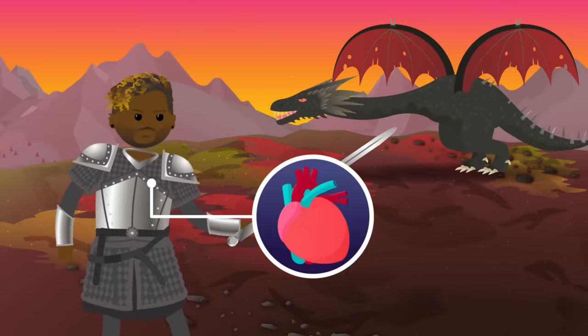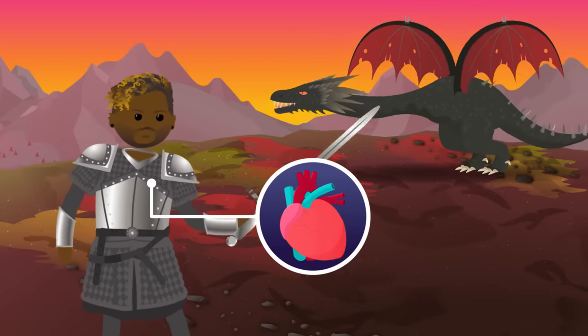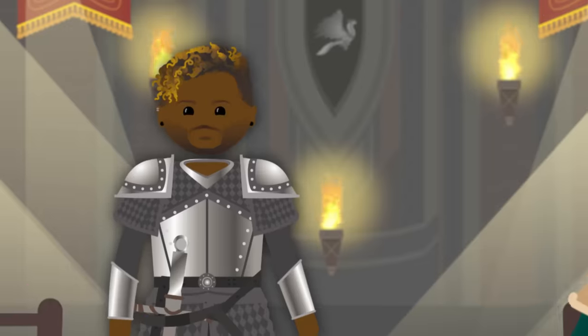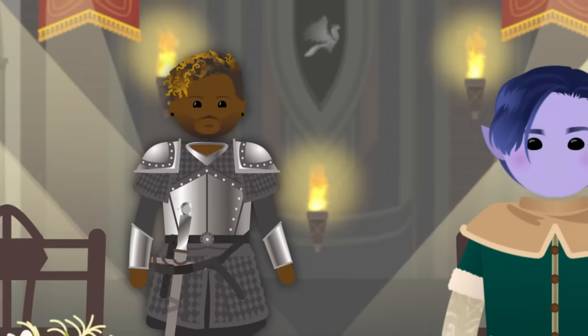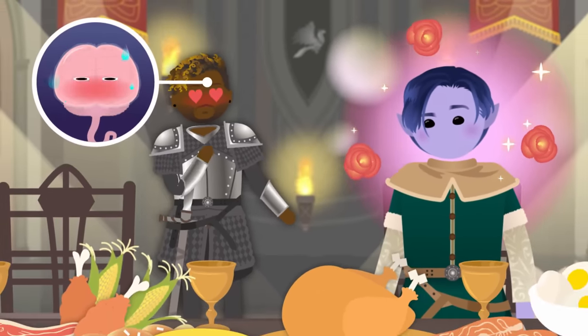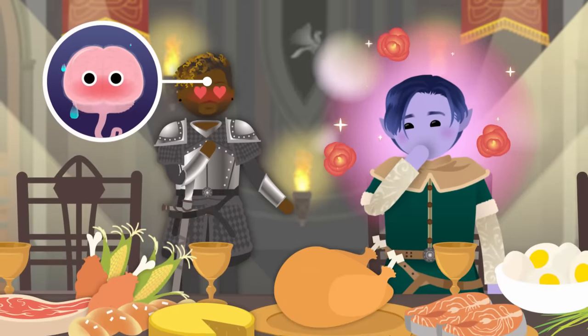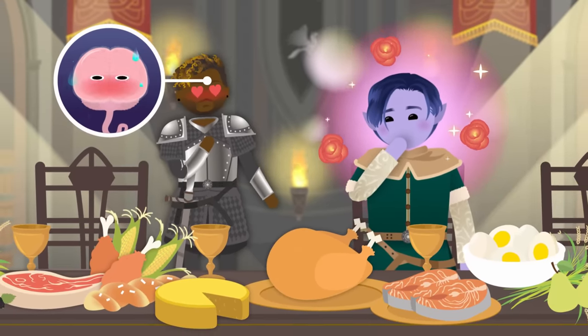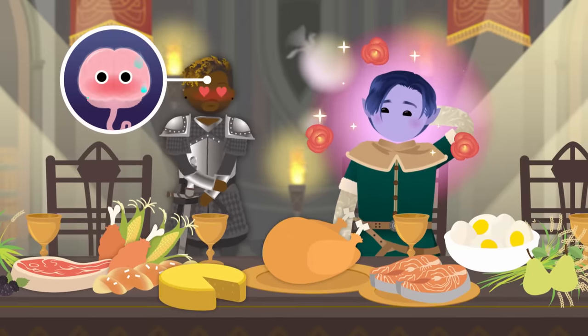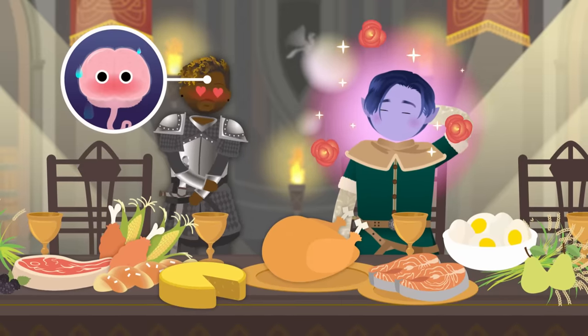Our beating hearts need a matrix that supports the stress of repeated pulsations — that comes in handy when you need to slay a dragon, or even worse, when you're smitten by a charismatic squire across the room at a grand feast. Our brain also needs a matrix that protects nerve cells and helps them develop properly. But sadly, even the best nerve cells can't make us good conversationalists when the sweaty palms and cute squire jitters hit.